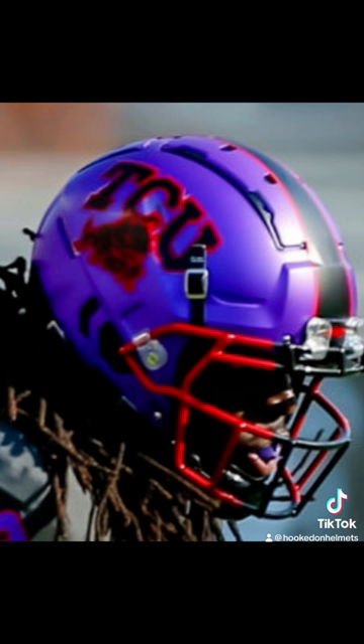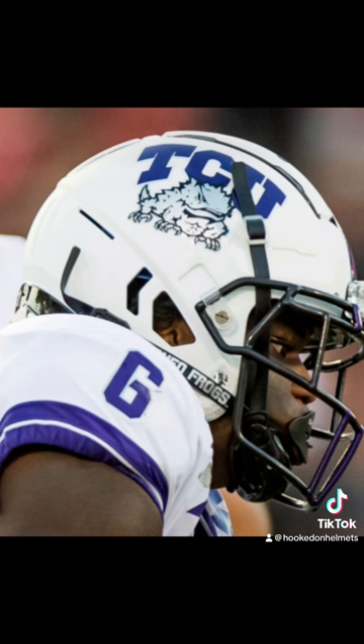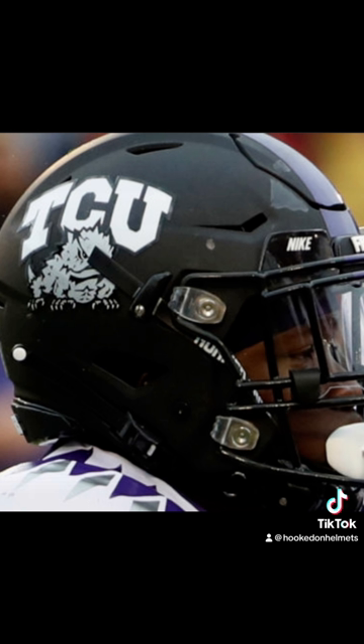In 2019, TCU debuted their battle blood helmet against Texas. It was worn once a year for three straight years. Three other new helmets also debuted in 2019: purple with black stripe and white TCU and silver frog; white with purple stripe and lettering and silver frog; and a black helmet. The black helmet ran through 2020, the other two through 2021.